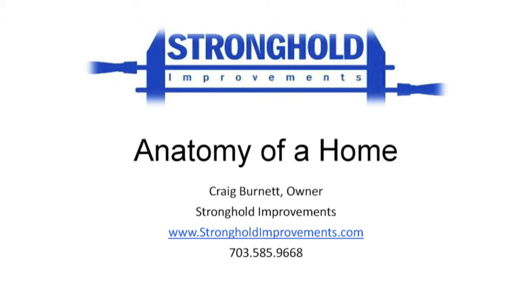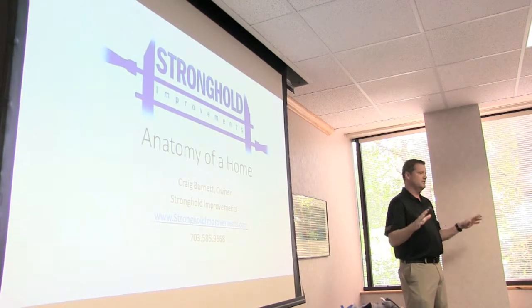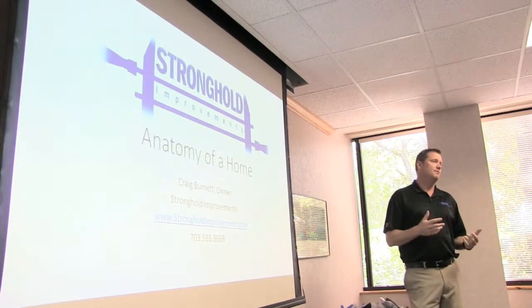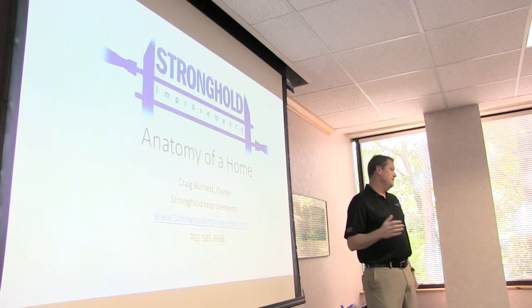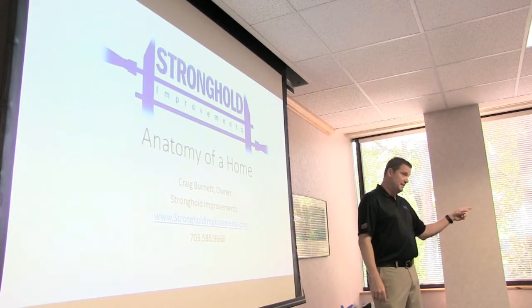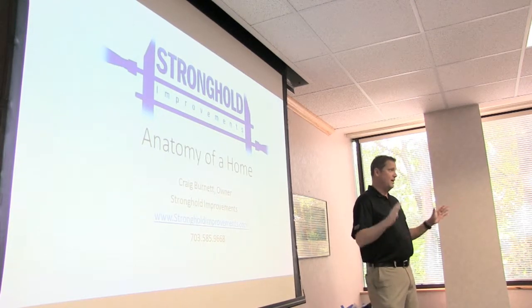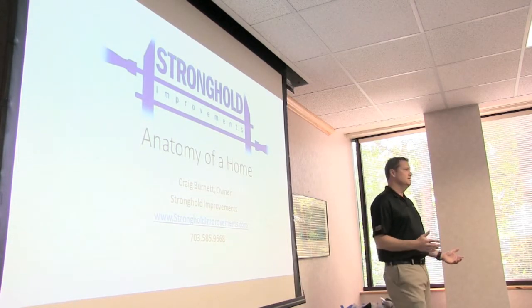My goal today is to give you enough knowledge — not get into the minutia of crazy structure details — but to be able to walk through a house with your client and look at something and say: that's not a big deal, that's a big deal, this is going to cost about X, this is going to cost about Y.